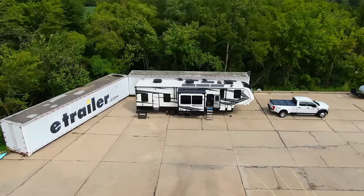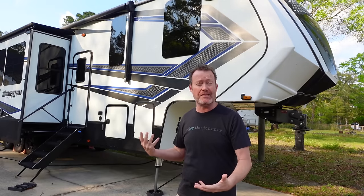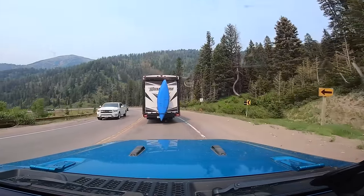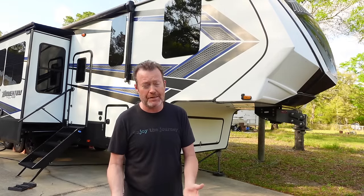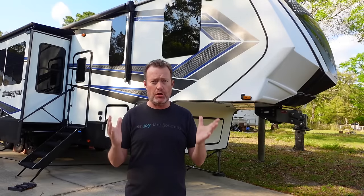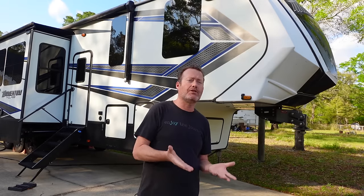Have you ever heard that joke about RVs and earthquakes? It's a constant earthquake. And the roads in this country, unfortunately, are not getting any better. On top of that, if you've been watching some of our recent videos about frame flex or frame damage — yes, our RVs take a lot of abuse on the road besides their own potential issues. So how do you protect your RV?